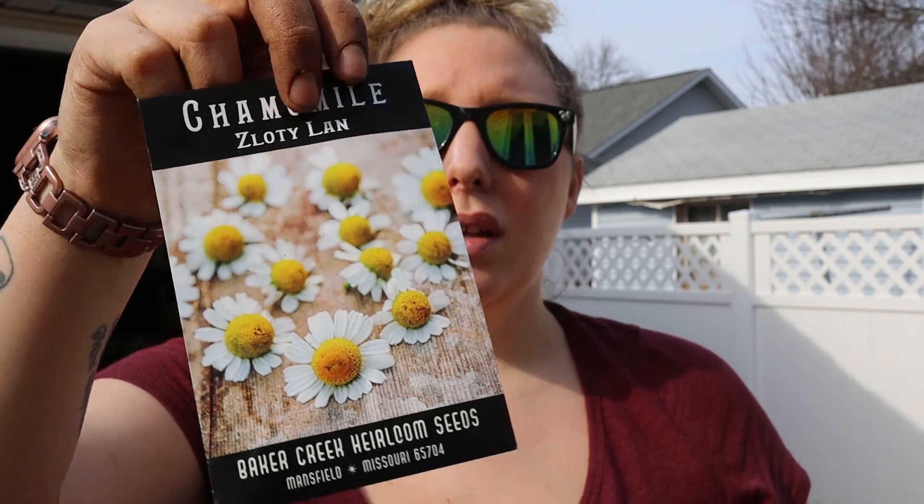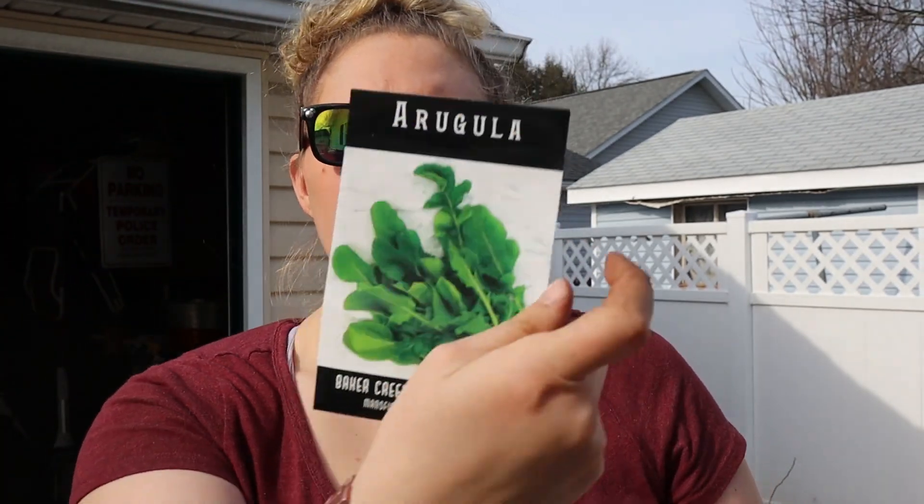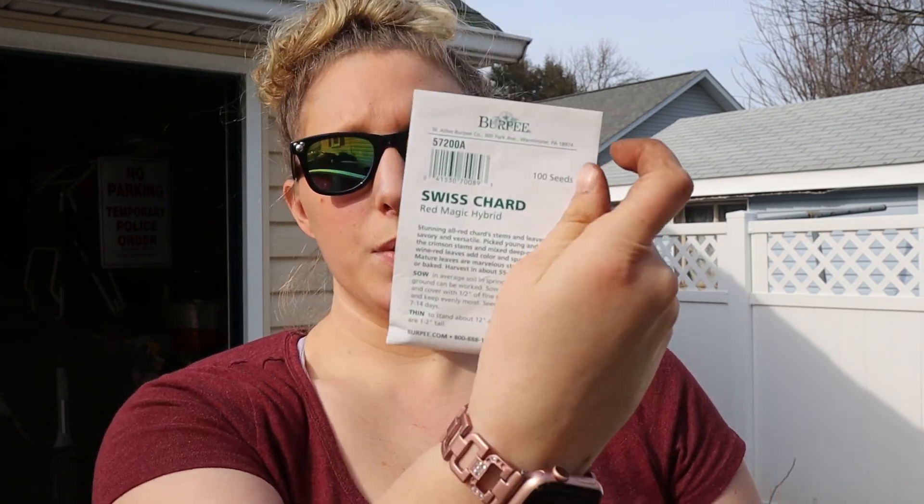Let me show you guys what I've got in my pocket. I've got some loose leaf lettuce blend mix, chamomile — I drink at least a cup of chamomile tea a day so I'm super excited to try to sow my own — arugula, more Swiss chard.